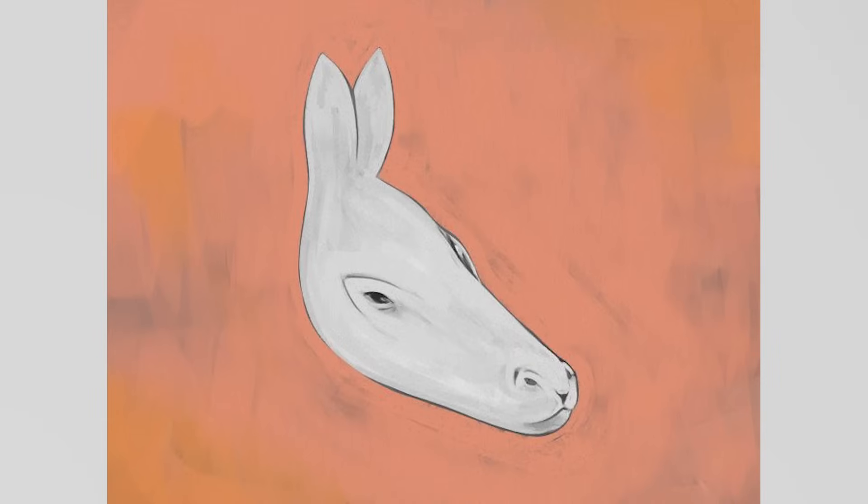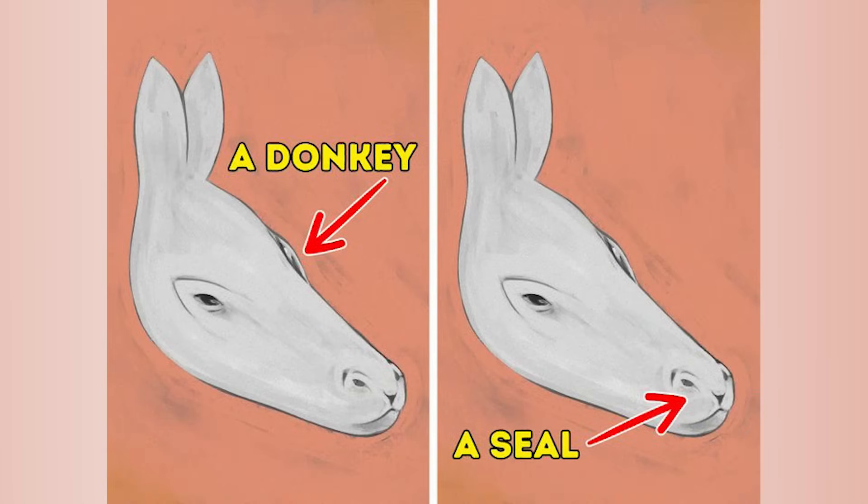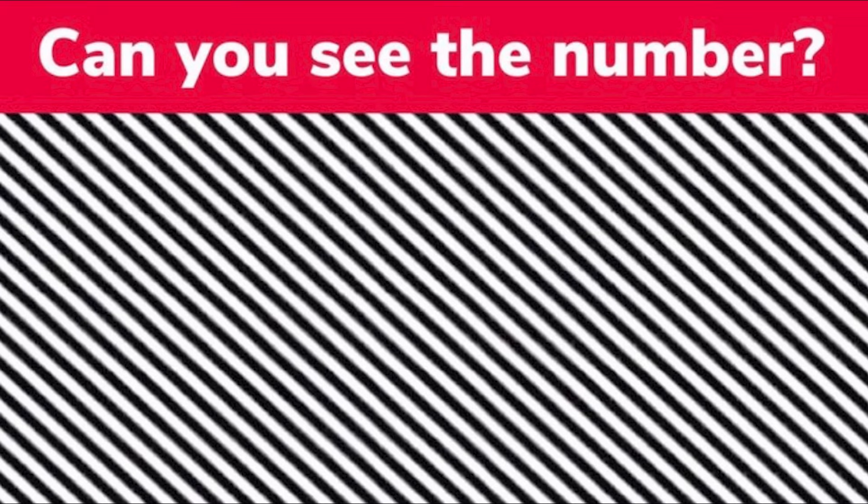What do you see when you take a look at this? Comment down below, and then I'll reveal the answer. There's actually a donkey and a seal in this image — were you able to see the donkey or the seal? Comment down below what you saw.